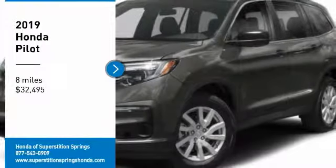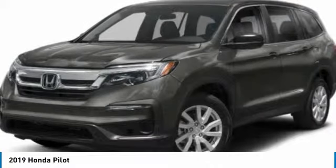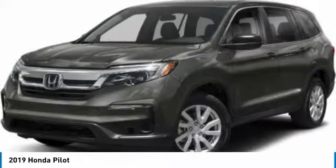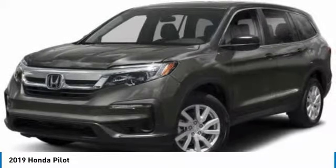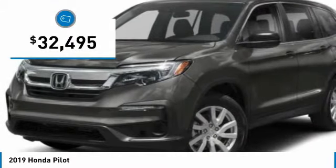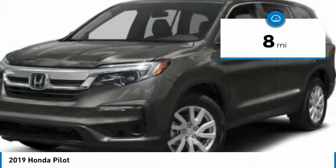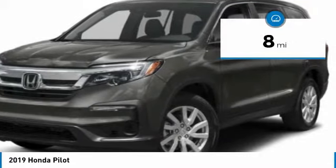Stop by and take a look at the 2019 Pilot — optimal utility, indulgent interior, powerful performer. You'll be ready for almost anything in the Honda Pilot, and it's priced below $35,000. This vehicle has less than 100 miles. Here are some of this vehicle's great options.